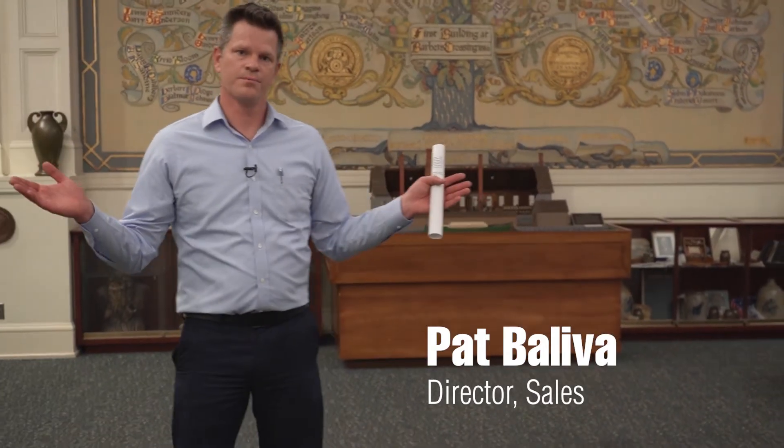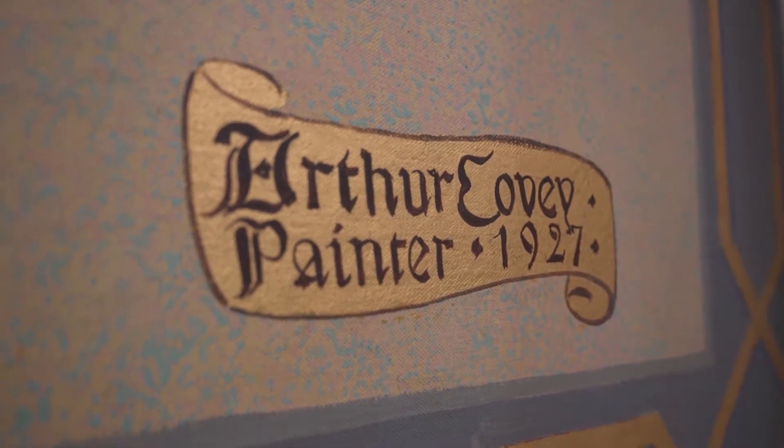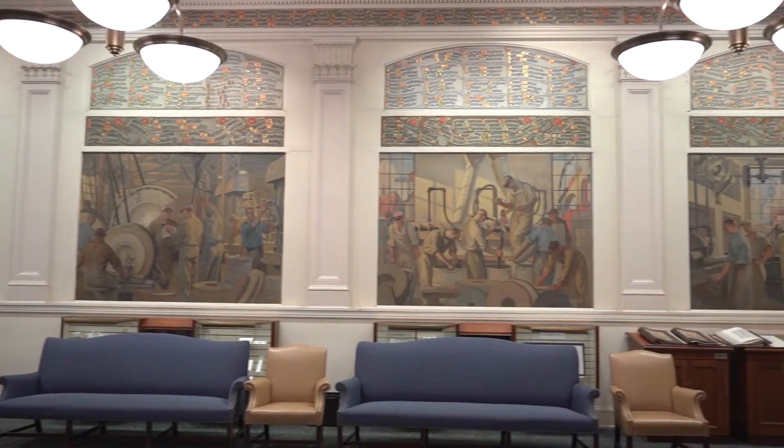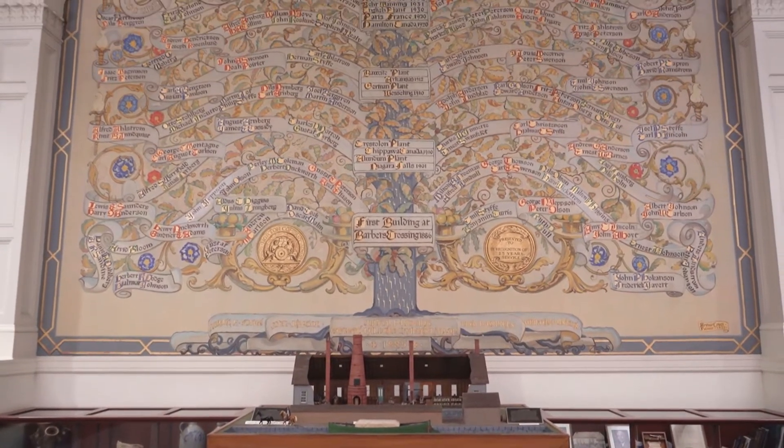Welcome to Norton Hall. In 1927, the founding fathers of Norton hired Arthur Covey to paint a number of murals on the walls of this hall. This large ornamental tree painted at the front of the hall represents the founding of Norton Company.